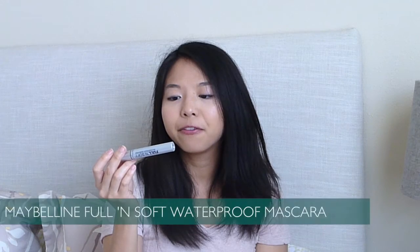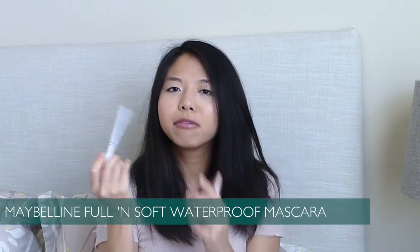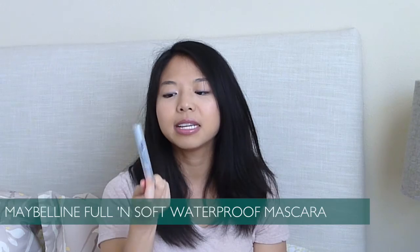I've got two Maybelline mascaras here. This is the Maybelline Full 'n Soft Mascara in Waterproof. I really like this — I would definitely repurchase it. It was a drier formula, the brush is pretty big, and it wasn't clumping my lashes. I was able to reapply several layers and it helped my lashes stay soft even with it on. It's a really natural look. It wasn't the most impressive mascara in terms of length and fullness, but it was natural, soft, and dry — I really like dry formulas.